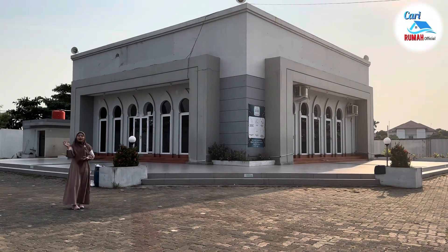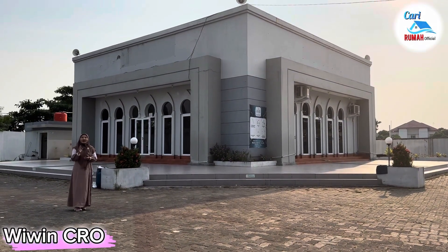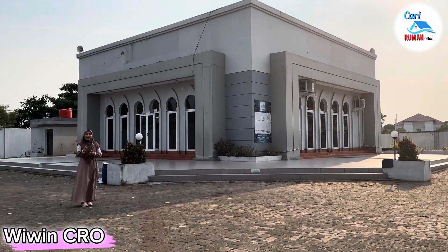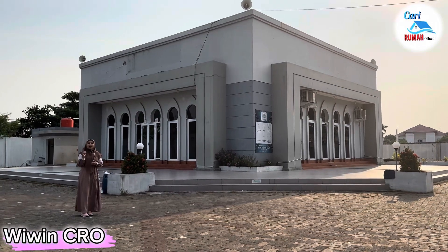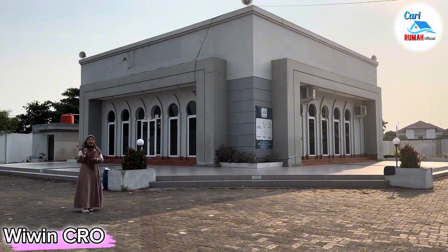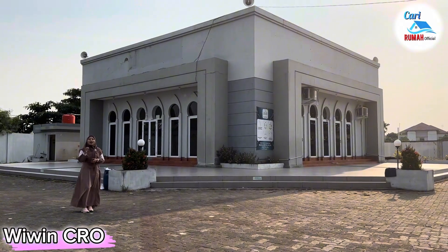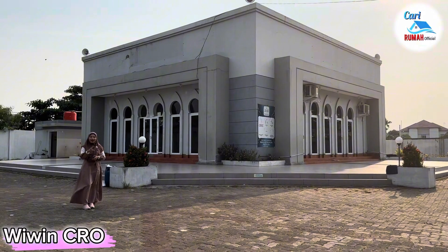Hello semuanya, Assalamualaikum warahmatullahi wabarakatuh. Jumpa lagi dengan saya, Wiwin Marketing Cahaya Sakinah Village, Karawang. Kali ini saya mau lihatin ke kalian salah satu show unit di perumahan Cahaya Sakinah Village, Karawang. Untuk lokasinya sendiri berada di Jalan Parahyangan, Adiarsa Barat, Karawang Barat.